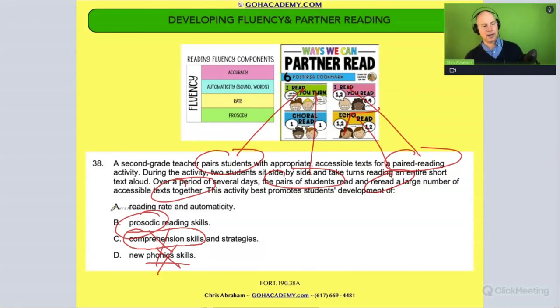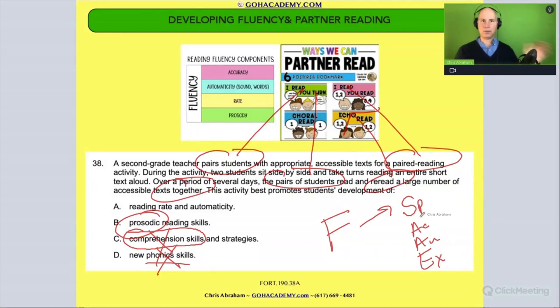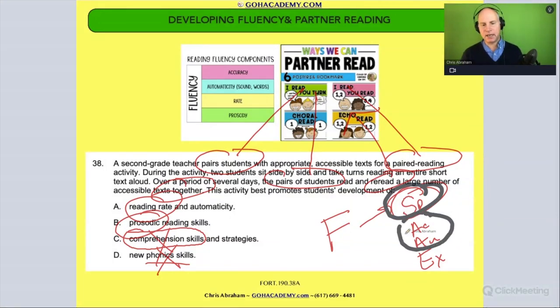Or is it building up reading rate and automaticity? Within the aspects of fluency, it's made up of speed, accuracy, expression, and automaticity. The partner reading is actually helping with reading rate and automaticity. When you have automaticity, you have accuracy — it's rapidly recognizing a word without going through the decoding process. So if you get automaticity wrong, you lack accuracy. Once you get automaticity, you have accuracy. So those are technically together.